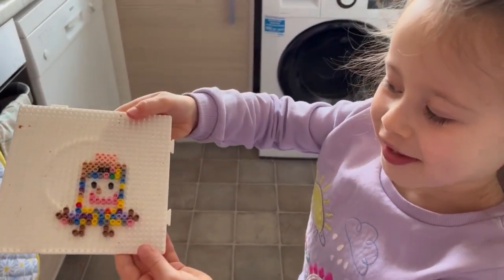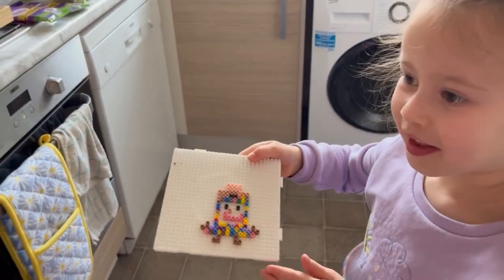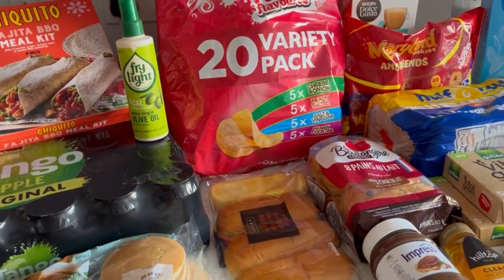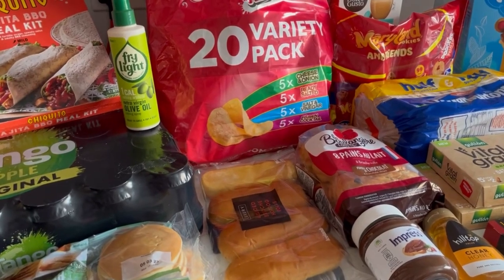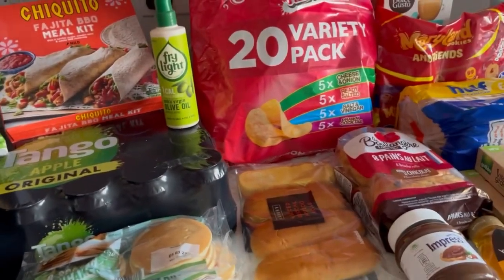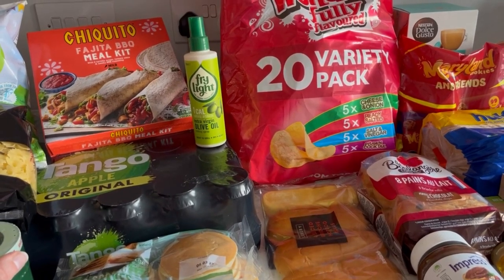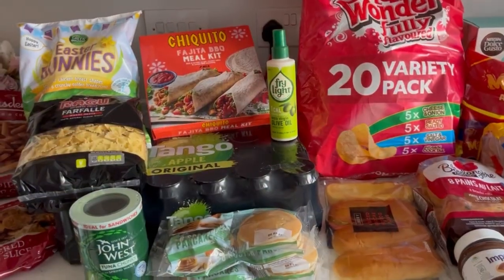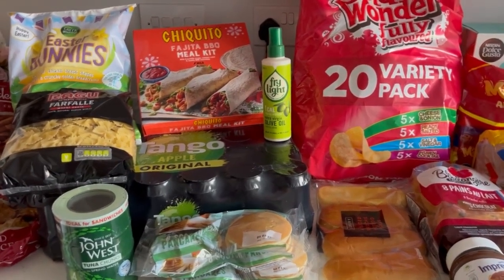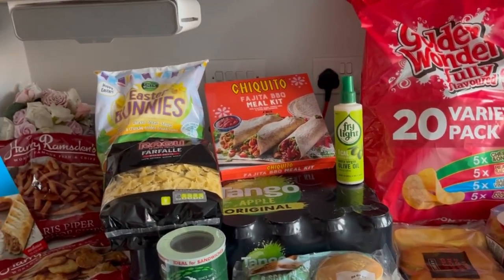Sorry about that — Mila's hama bead thing just broke, but luckily I videoed it so we can screenshot it and she'll know where to put everything. I'll just quickly finish this and then I'll help her with that.